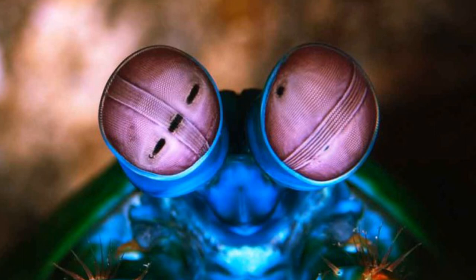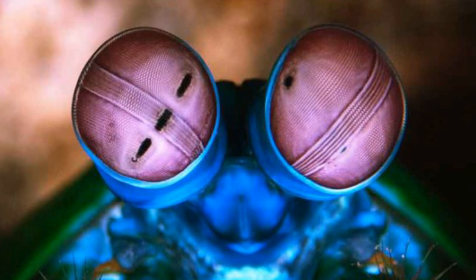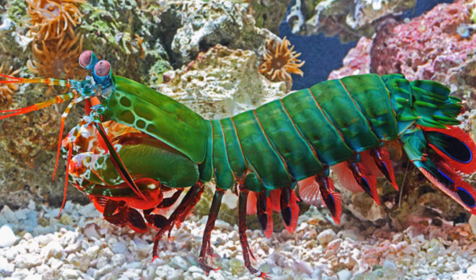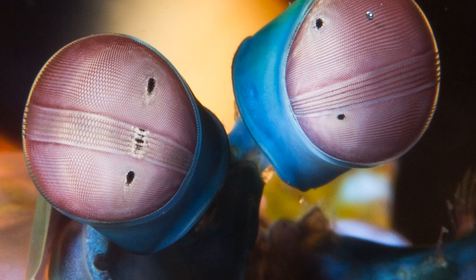Another one of the many incredible things this animal can do — yes, it gets even more amazing — is see around 10 times more colour than a human. They do this by possessing around 12 to 16 different types of photoreceptors, as opposed to most mammals' 3 to 4. This allows the Peacock Mantis Shrimp and other mantis shrimps to see an insane amount of colours and even ultraviolet light. This all helps them to navigate the colourful coral reefs they dwell in and makes them exceptional hunters.